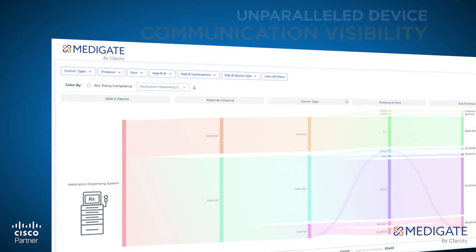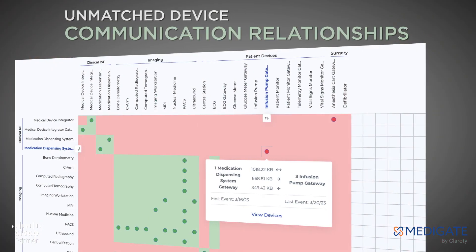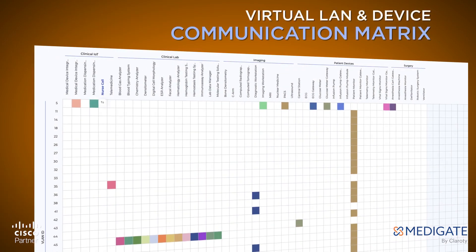Metigate maps out important communications between devices, systems, and virtual LANs. This is extremely valuable for network policy creation and monitoring.